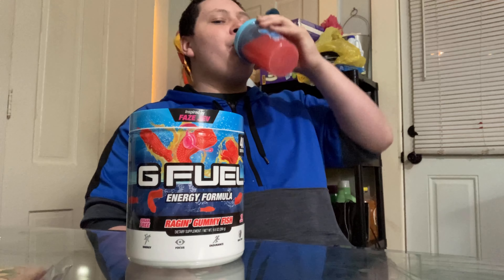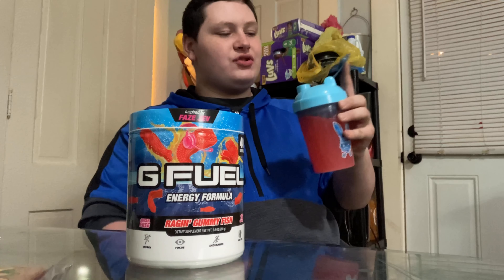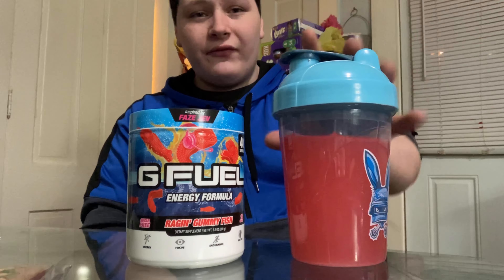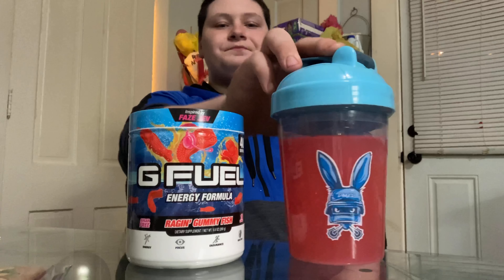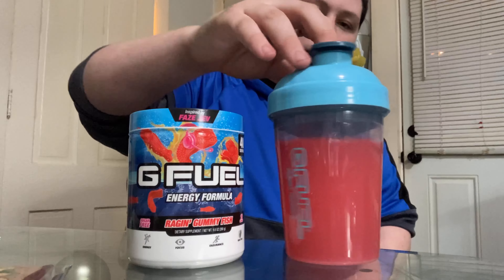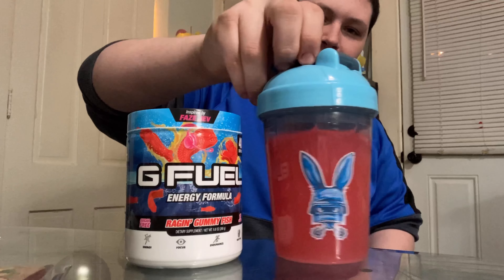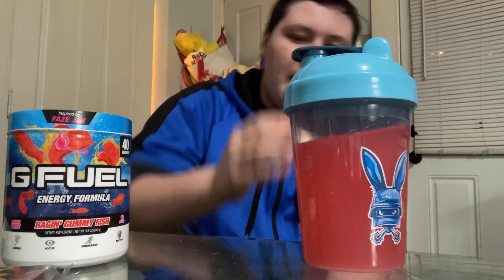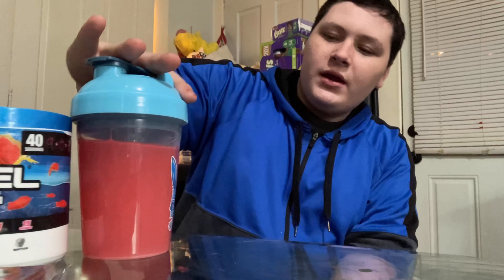This is worth the $32 I paid on Amazon with free shipping. On the G Fuel website it costs $35, plus shipping was going to make it $45 total — so this was a big difference. I do not regret it at all. I love this flavor and I already gave it five stars when it arrived.